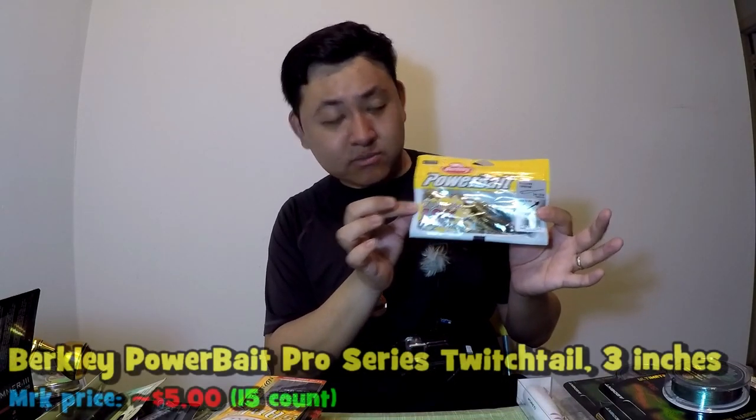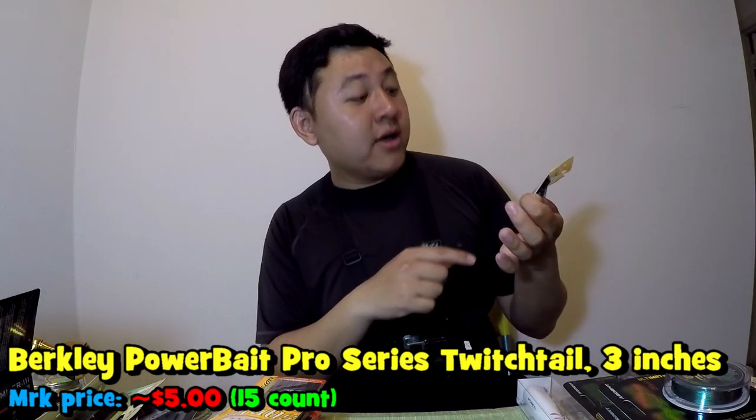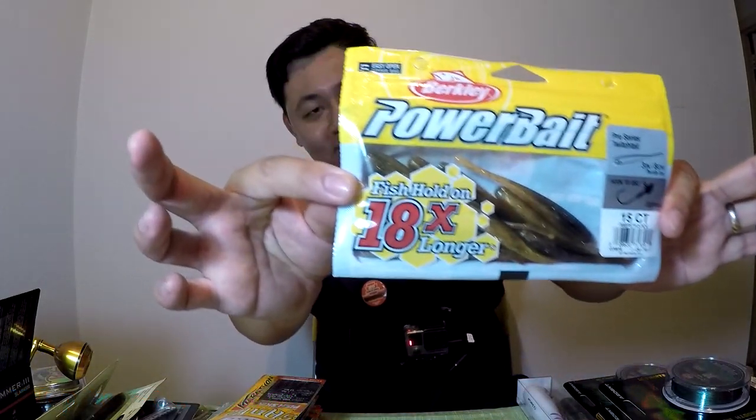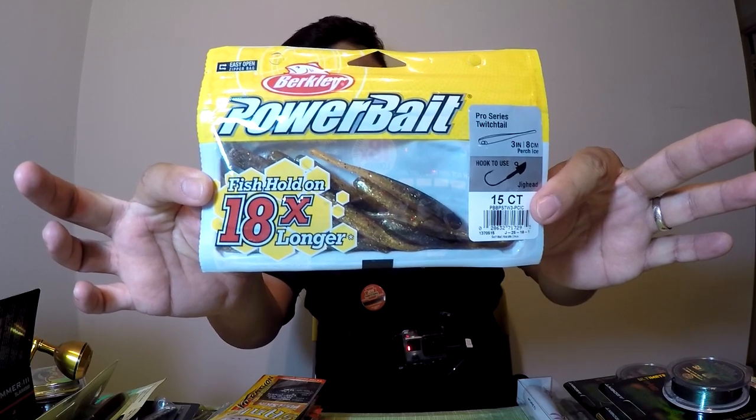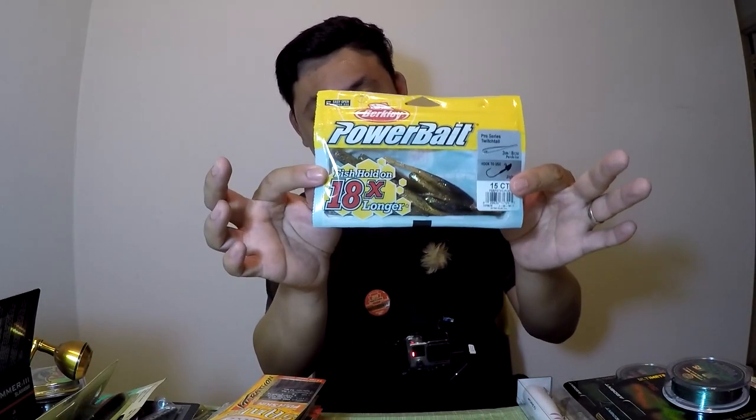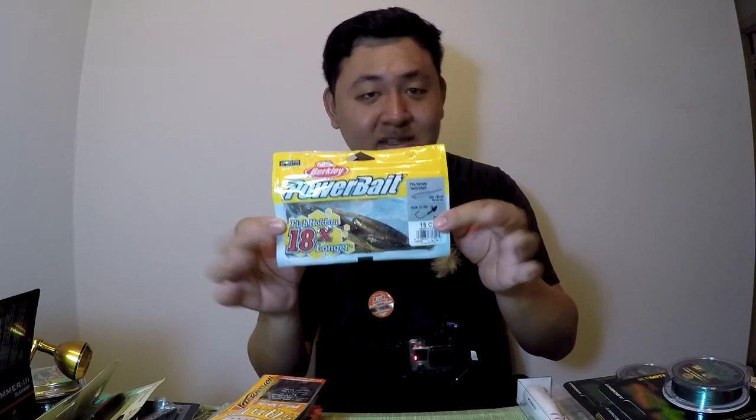I also bought this Berkley PowerBait — I think it's a 3-inch Pro Series Twitch Tail. I've never used this before, so I thought why not give it a try. I do like the PowerBait series baits that come scented — they say the fish hold on to them longer. I've used their Chigger Craw before, which smells kind of shrimp-ish, and those work real good. So I bought a pack of these.